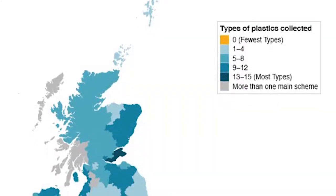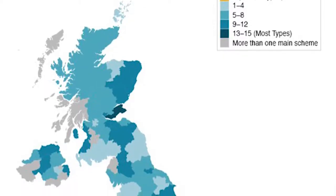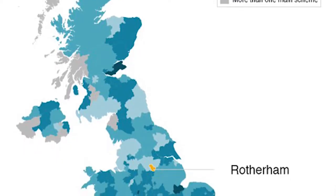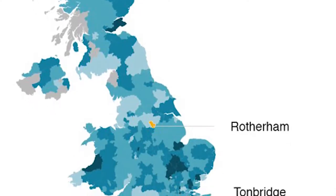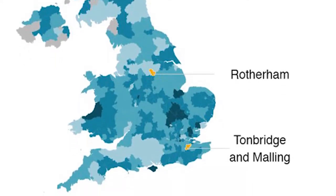I found a map which shows how many different plastics the councils of the UK collect for recycling. As you can see, there is a huge amount of difference between councils. Some are doing very well, collecting 13 to 15 types of plastic, while others are very disappointing. Each council collects its plastic recycling differently. An analysis conducted by the BBC shows there are actually 39 different sets of rules for what can be put in plastic recycling collections.